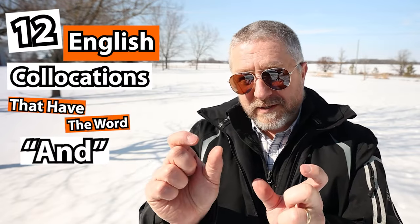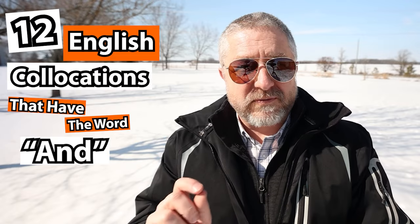In English, we have pairs of words that sometimes go together, sometimes with the word 'and', and they just naturally fit. When we hear them in English, they sound normal to us. They're called collocations. In this English lesson, I'm going to help you learn 12 English collocations that have the word 'and' in the middle, and it will be like a little fun quiz. I'll start each segment by saying the first word and the word 'and', then waiting to see if you can guess what the next one is, and then I'll explain its meaning.